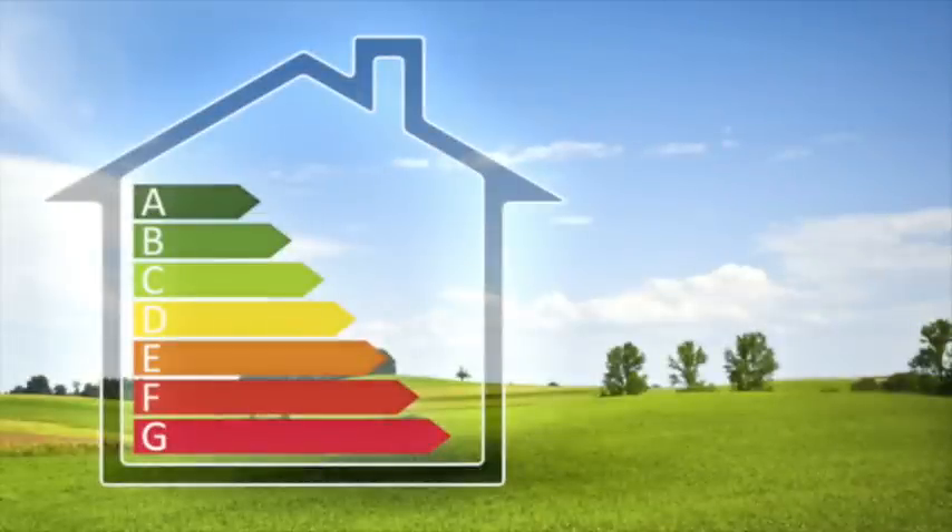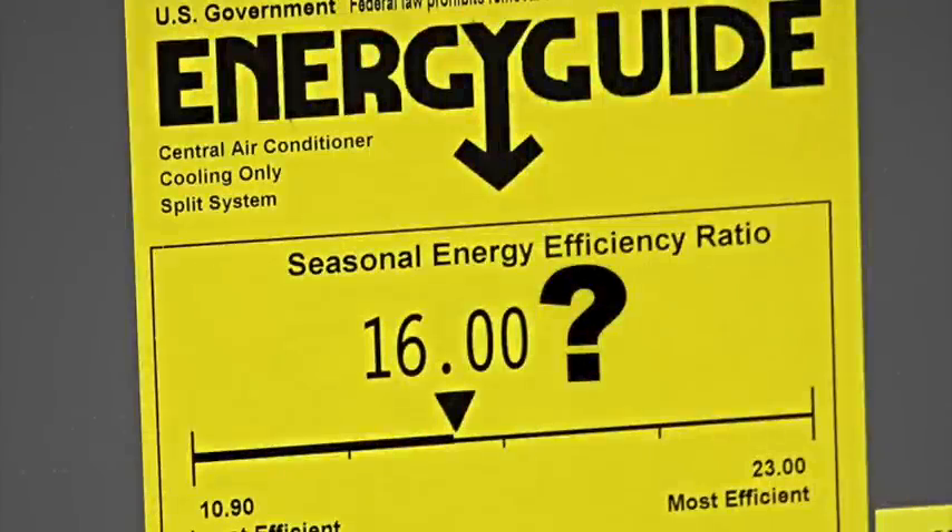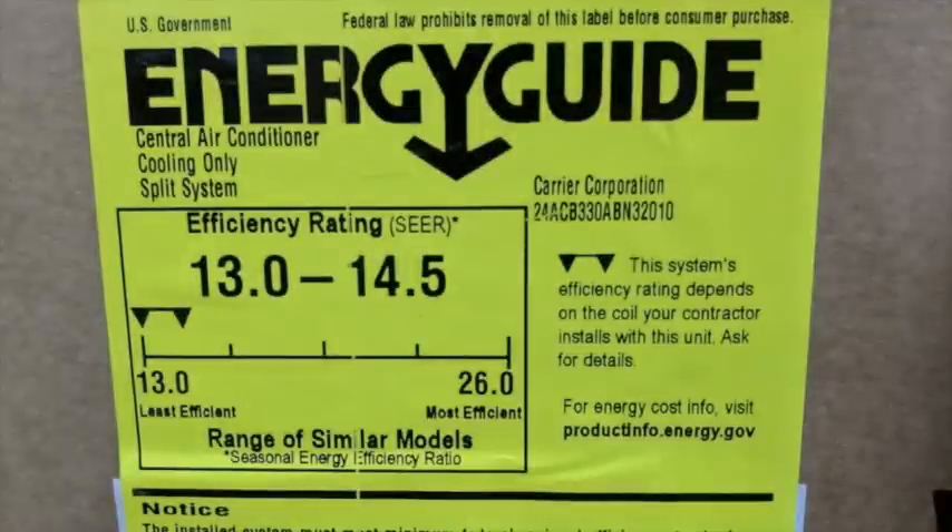So how do you measure SEER? It measures air conditioning and heat pump cooling efficiency, and this is calculated by the cooling output for a typical cooling season divided by the total electric energy input during the same time of year. A SEER rating is a maximum efficiency rating, similar to the miles per gallon for your car, for instance.